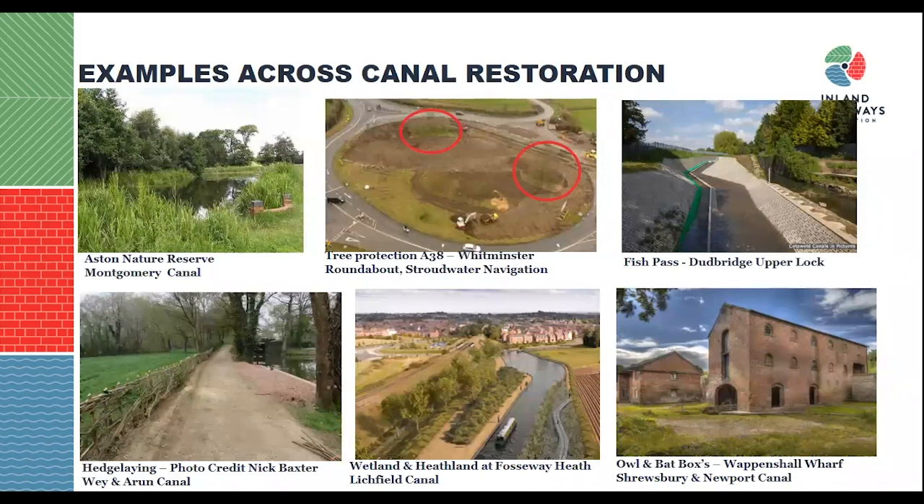Here are a few examples across canal restoration. One of the more commonly known projects is the Amaston Nature Reserve on the Montgomery Canal, which was built offsite locally to compensate for restoration through SSSIs and the great crested newt population, with species transferred in to compensate for the restoration. On the Stradwater Navigation, they are currently building the canal through a roundabout where a number of trees have been kept intact — this is a retention scheme to ensure some habitats are kept safe. Also on the Cotswold Canal at Dudbridge Upper Lock, they have installed a fish pass to help ecological connectivity so fish can continue to manoeuvre through the canal.